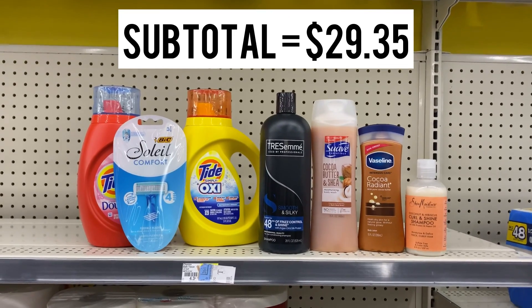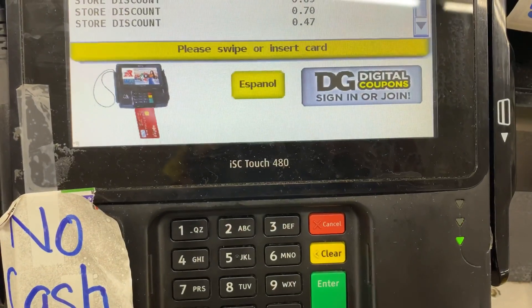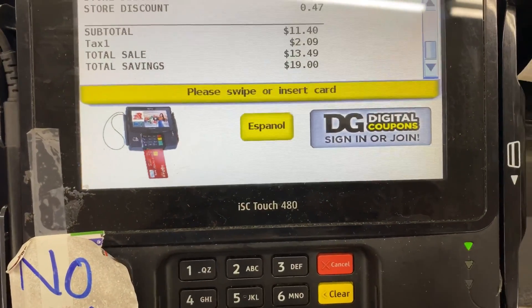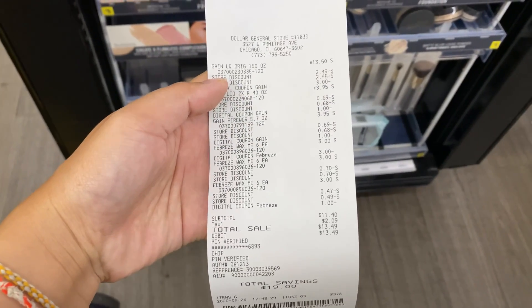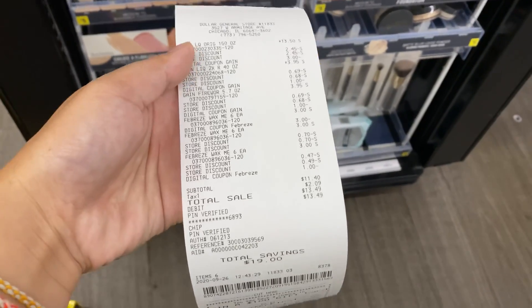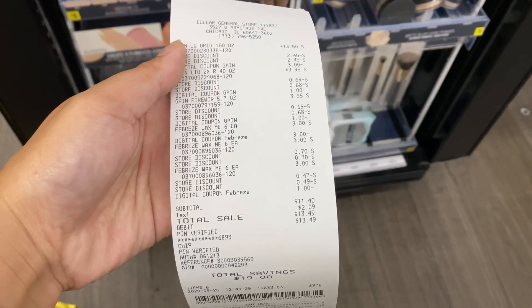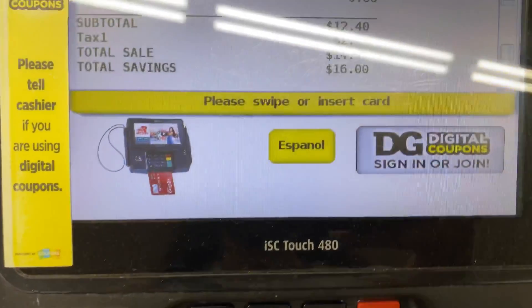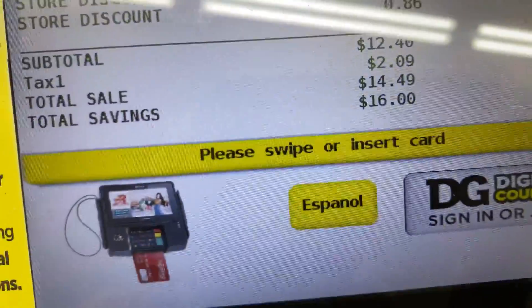Let's go check out with all our deals. First is the Gain deal — I enter my phone number and it dropped to $11.40. Here's my receipt: everything worked out perfect, total savings of $19, paid $11.40. Now ringing out the cotton nail deal — I forgot to have the cashier press total, but it still works. I enter my phone number and it drops down to $12.40.